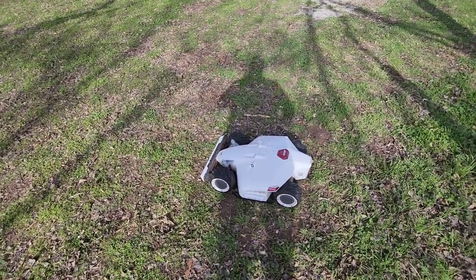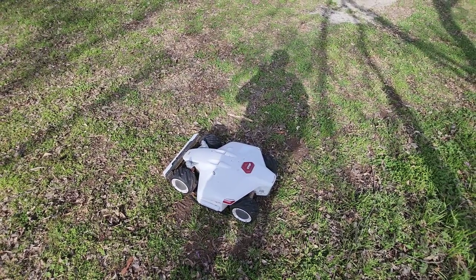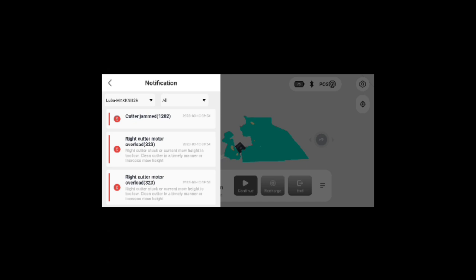Before I try to push start, let me go over to the app and see if we can see why it stopped. Let's go into the map. It does show a new error: cutter jammed.